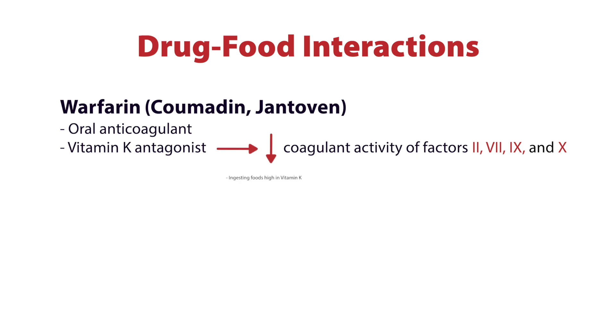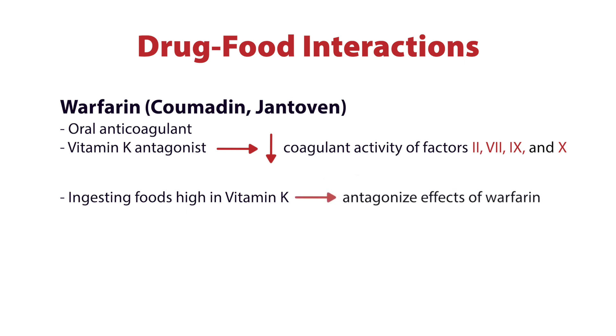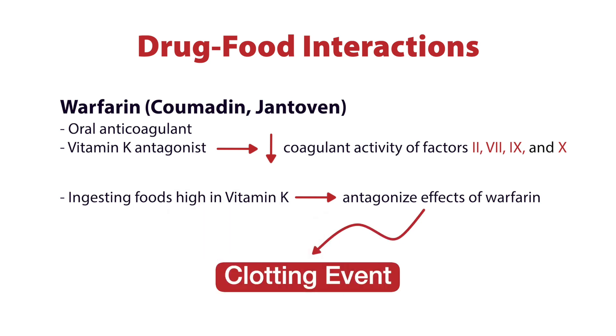So if we are on warfarin and we suddenly ingest foods that contain high amounts of vitamin K, we then antagonize the effects of warfarin and stop the anticoagulant from working. If we stop the anticoagulant from working, this leads to a clotting event.